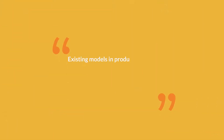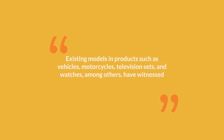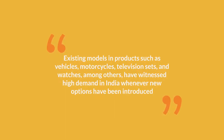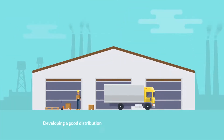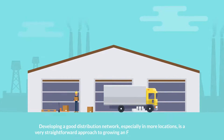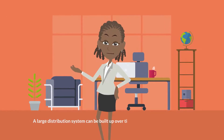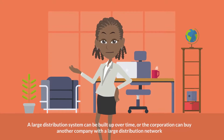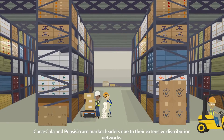Existing models and products such as vehicles, motorcycles, television sets, and watches have witnessed high demand in India whenever new options have been introduced. Taking advantage of the extensive distribution network: developing a good distribution network, especially in more locations, is a very straightforward approach to growing an FMCG company's market share. A large distribution system can be built up over time, or the corporation can buy another company with a large distribution network. Coca-Cola and PepsiCo are market leaders due to their extensive distribution networks.